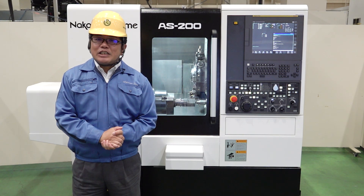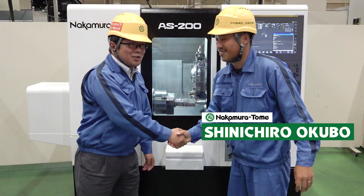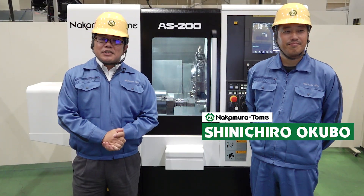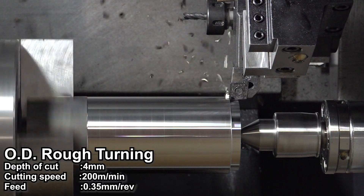Now I will introduce our engineer, Mr. Okubo. Okubo-san, please run the machine. So please take a look.